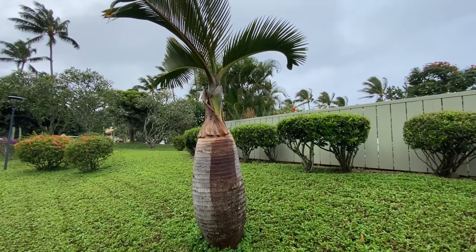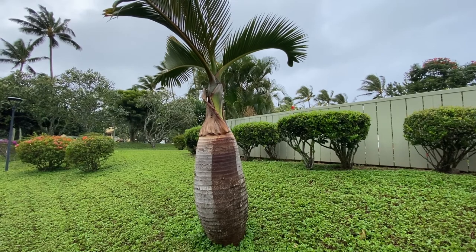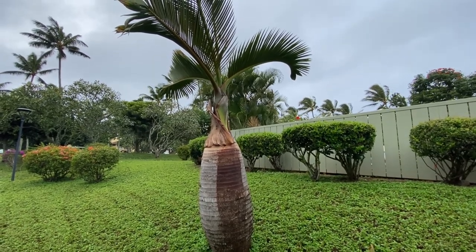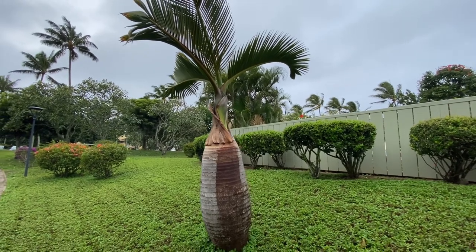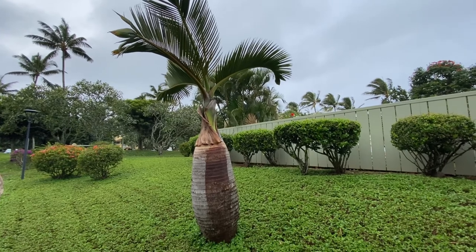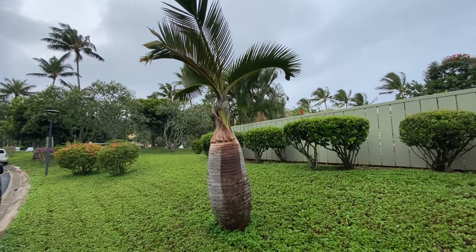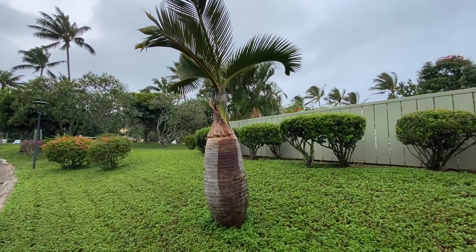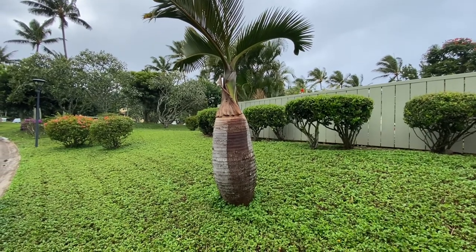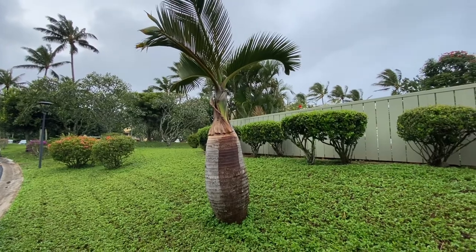What I wanted to talk to you guys about today is the Bottle Palm, or Hyophorbe lagenicaulis. It's found on the Round Islands of Mauritius. It's unique for a palm because it has a very bulbous trunk, which gives it the name Bottle Palm, because it resembles a bottle with the shape of the trunk.